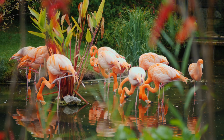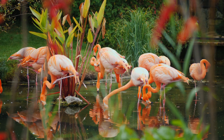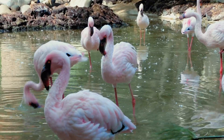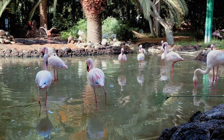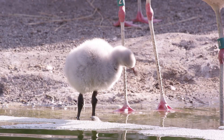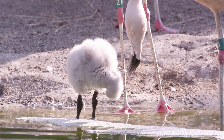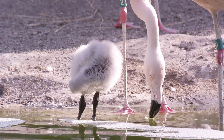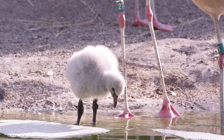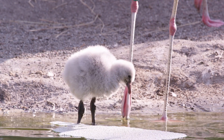When you think of flamingos, what's the first thing that comes to mind? For most of us, it's the color pink. These elegant, long-legged birds are icons of color, often seen standing gracefully in shallow lagoons, salt flats, and estuaries. But here's something wild — they aren't born pink. In fact, flamingo chicks hatch covered in grayish white down feathers. So where does that bubblegum hue come from, and why do they turn that color at all? Today on Big Ideas, we're diving into the science, the ecology, and even the symbolism behind one of nature's most unexpected color transformations.